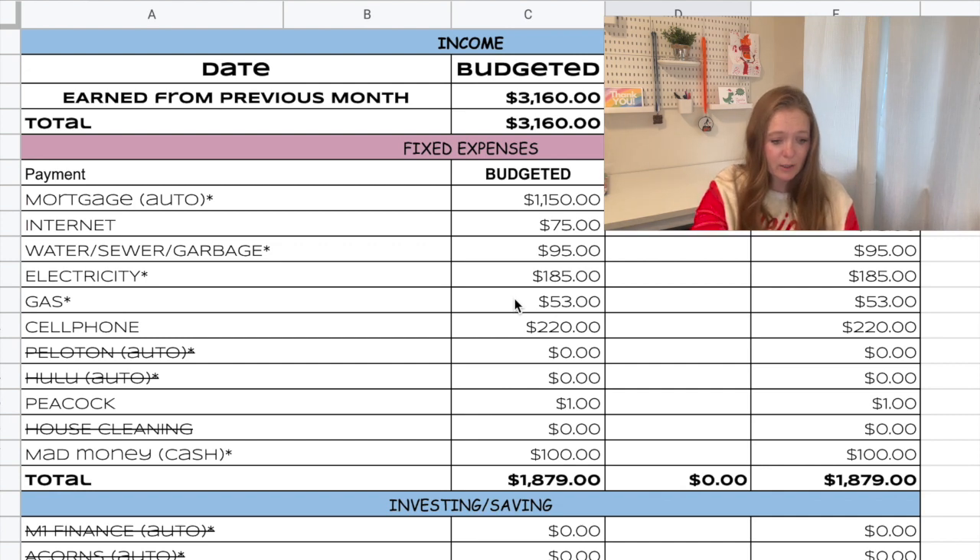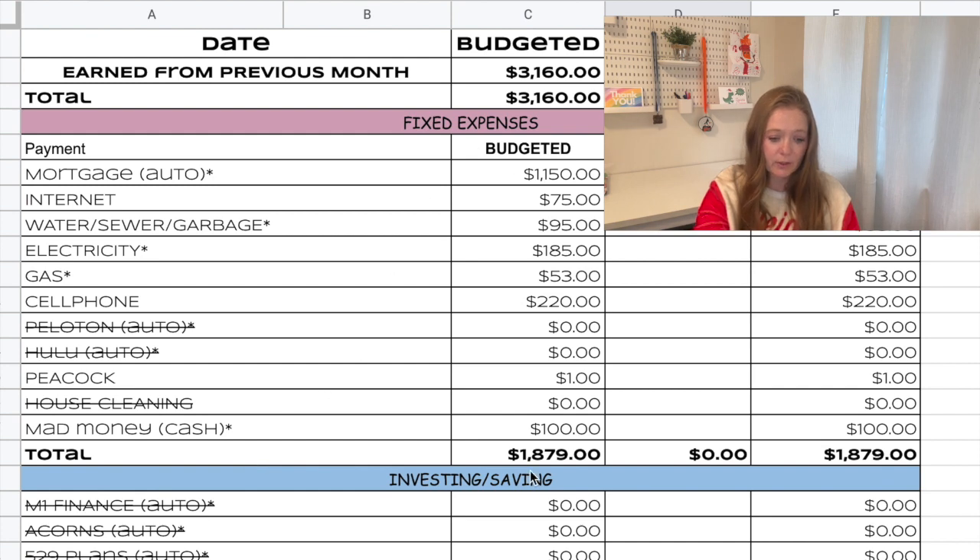You can see we had to take out Peloton, so we won't be paying for that next month. We also won't be paying for Hulu, but we decided to keep Peacock because that was only a dollar. We also had to tell our house cleaner that we could not keep her on, so that is also taken out of the budget. We are still going to do $100 cash for mad money so we don't have to track those expenses. All of our fixed expenses work out to be $1,879.